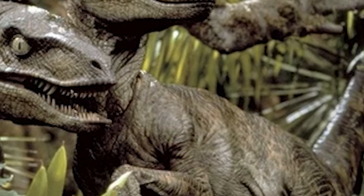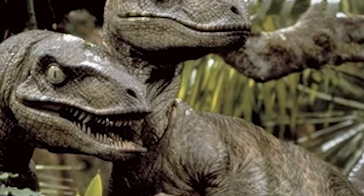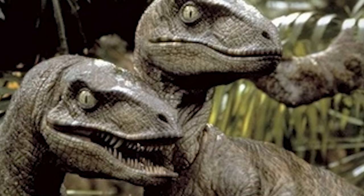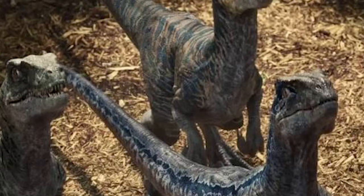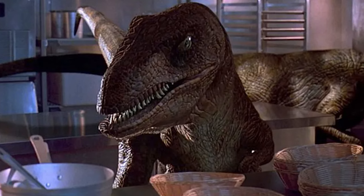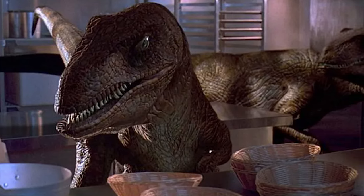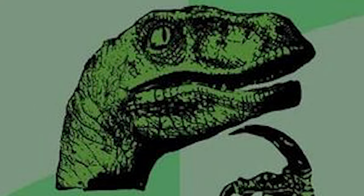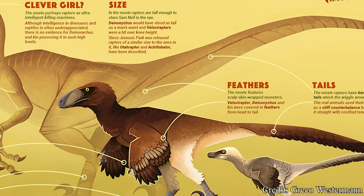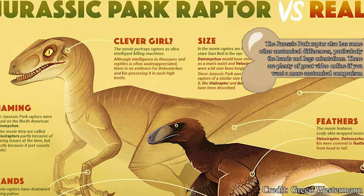I usually save this sort of thing for the end, but it's kind of unavoidable in the case of Velociraptor. Most likely, the only reason you know Velociraptor today is due to the prestige it earned as the most featured dinosaur in the 1993 film Jurassic Park, as well as almost every other piece of Jurassic Park media. This film took Velociraptor from an unknown Asian dromaeosaur to possibly the most widely known and recognized dinosaur today. But is what people recognize truly Velociraptor? No.